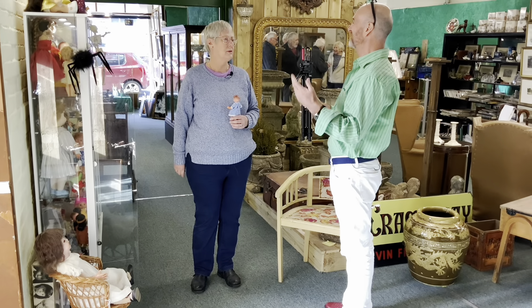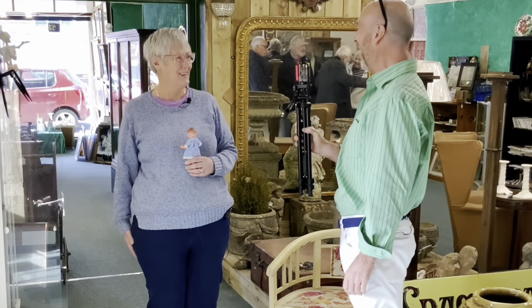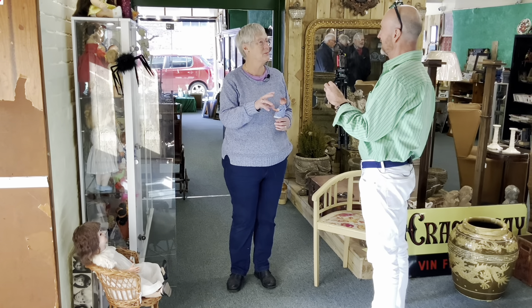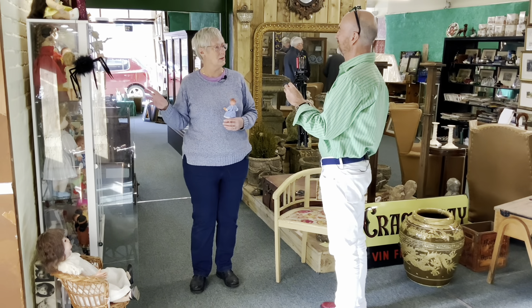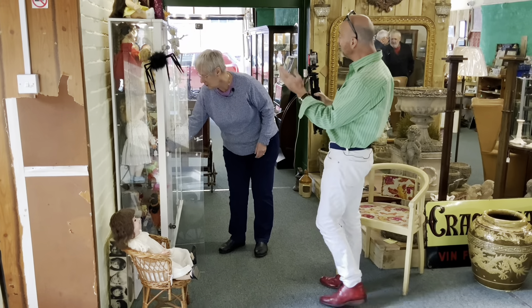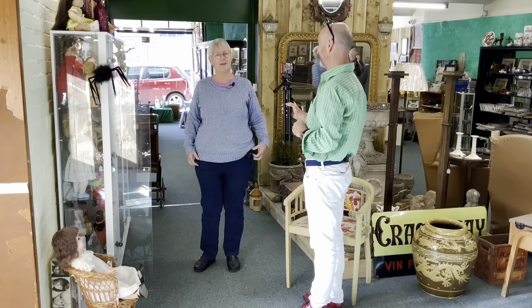For someone who's downsizing you seem to be on fire — like an international doll dealer! I don't consider myself a dealer, I'm more of a trader, because I don't go out buying dolls. But if somebody offered me a doll or I saw one in an antiques market that I knew was more valuable than it's priced, I wouldn't leave it there. How very interesting, Carol — wonderful to meet you, and thank you for those top tips. Knowledge is power!